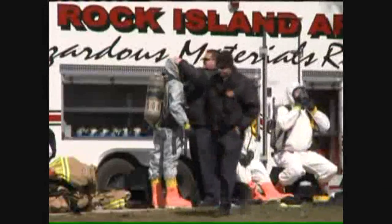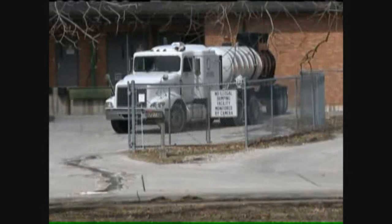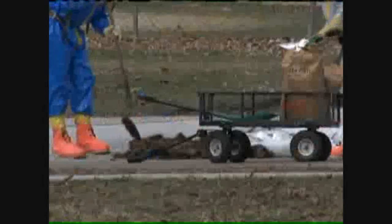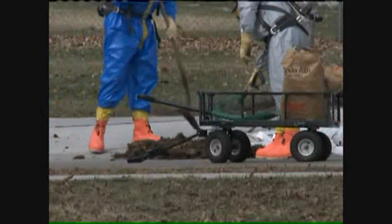As plant employees evacuated, crews began suiting up, working quickly to stop the leak that had begun eating through concrete. They stopped the leak using some earthen berms with dirt, sand, and some commercial boom equipment, and had it contained pretty much to this facility within a short amount of time.